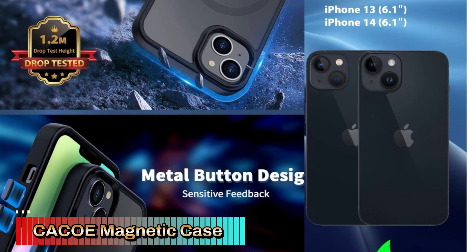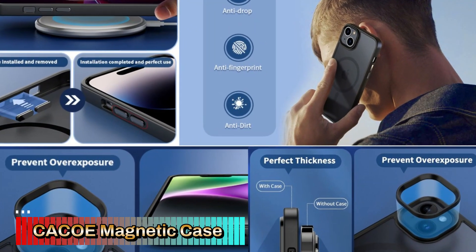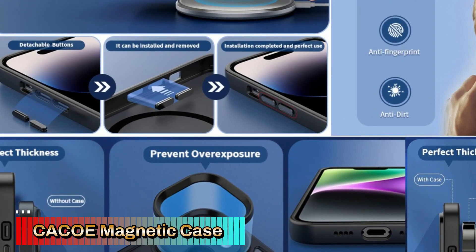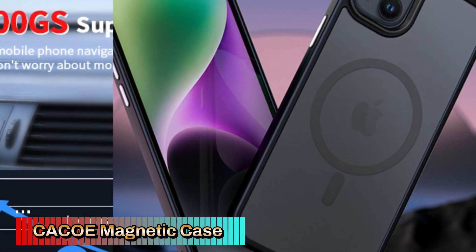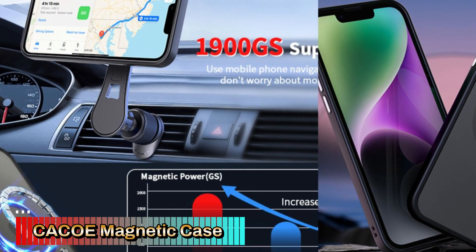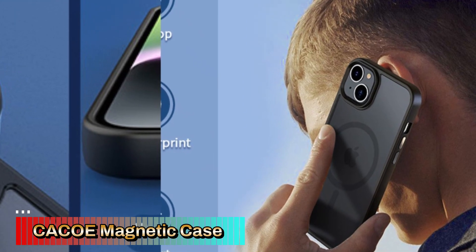The built-in MagSafe compatible magnets ensure a strong and reliable connection with MagSafe chargers, wallets, and other accessories. It also works seamlessly with magnetic car mounts, making it convenient for hands-free use while driving. The case has a matte black finish that is anti-fingerprint, which helps keep the surface clean and smudge-free, giving it a sleek, minimalistic look throughout the day. Designed with TPU material, the Kako case offers shockproof protection, absorbing impacts from drops or bumps, helping to prevent damage to your iPhone's exterior.